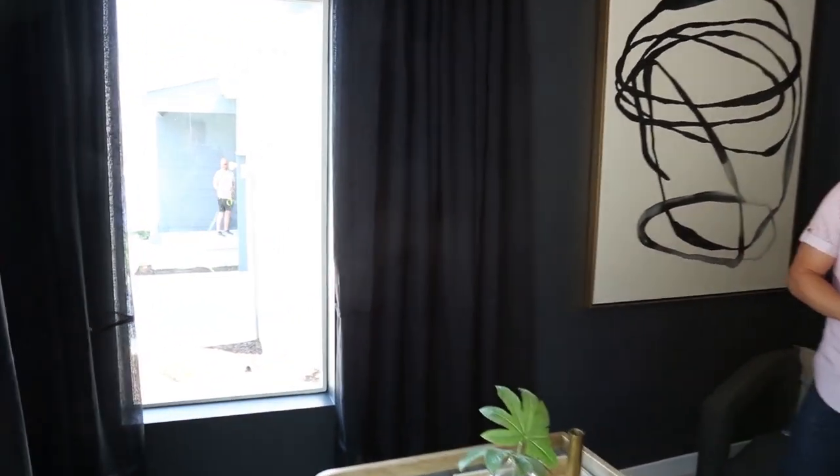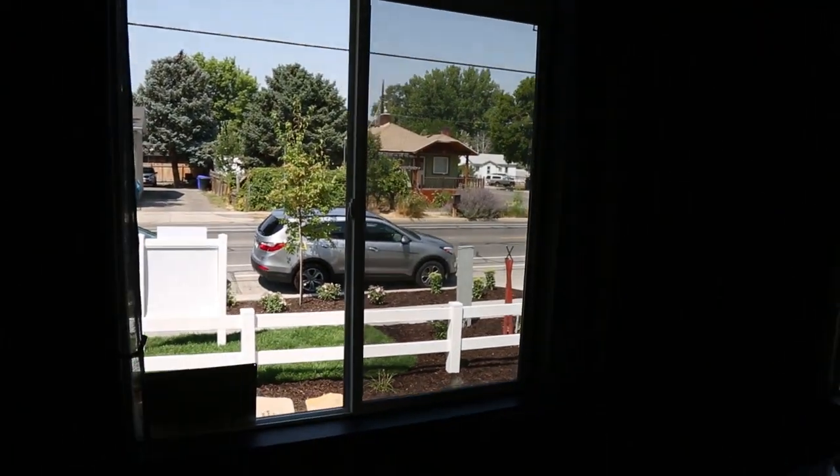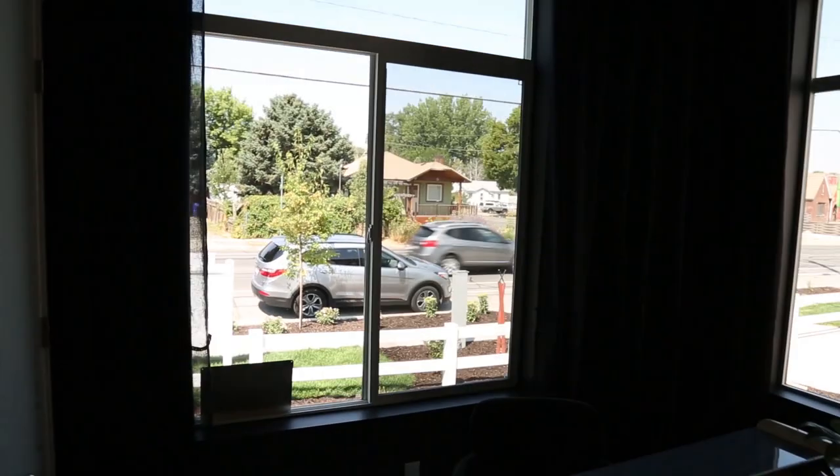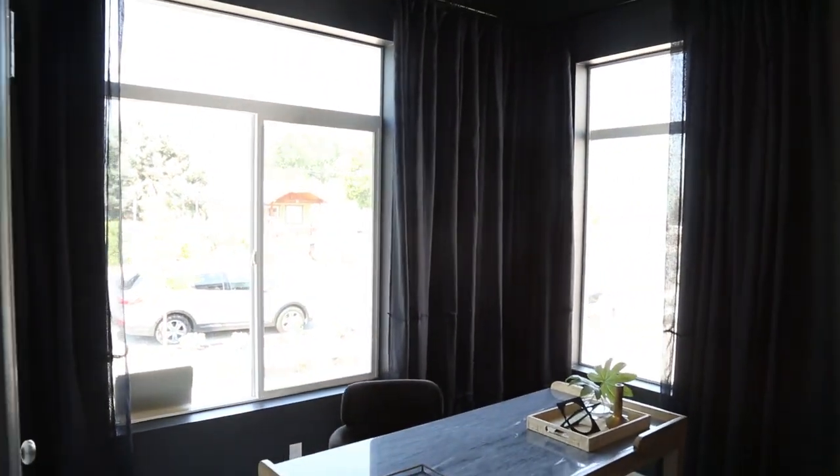As you can see, we've got some nice ceiling heights in here, so the space doesn't feel small. A lot of the time when people think of painting a room dark, they think it's going to make it feel smaller. But we've really helped make the space feel large by bringing the drapery almost all the way up to the ceiling and just really taking advantage of the large windows in here. So this space feels really spacious, with ample seating, and we think it turned into a really cool vibe.